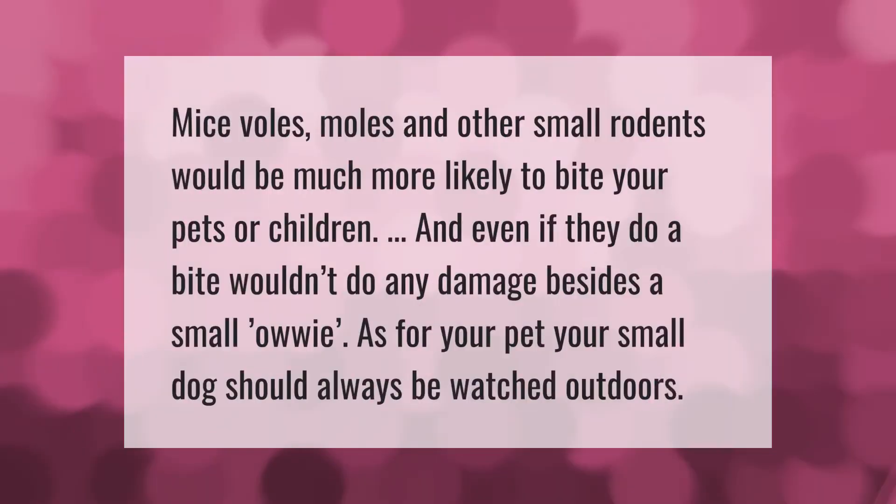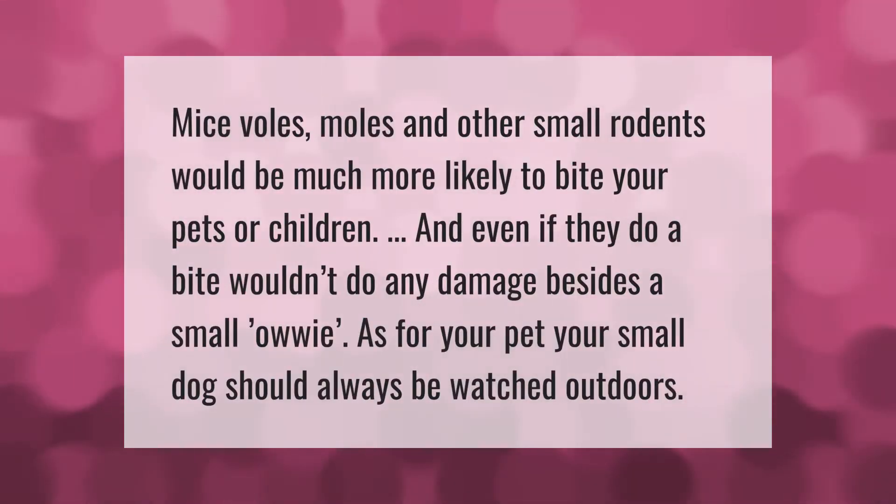Mice, voles, moles, and other small rodents would be much more likely to bite your pets or children, and even if they do, a bite wouldn't do any damage besides a small owie. As for your pet, your small dog should always be watched outdoors.